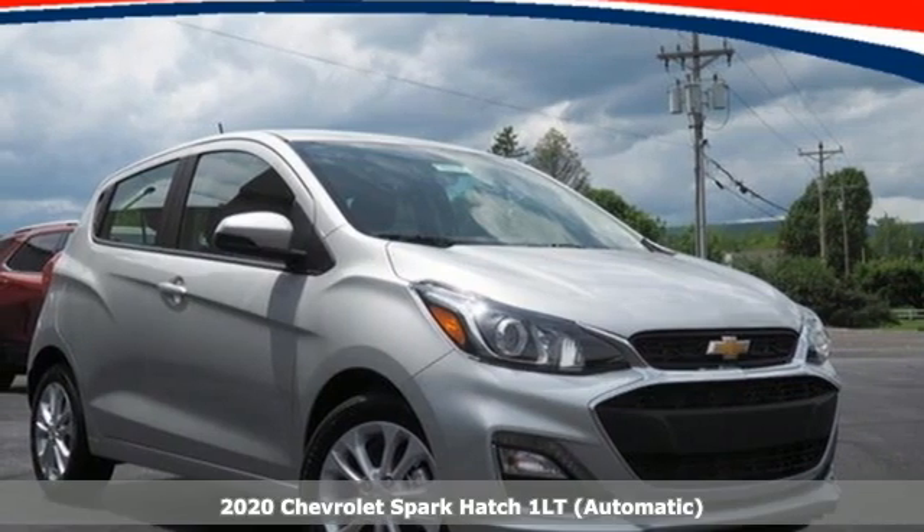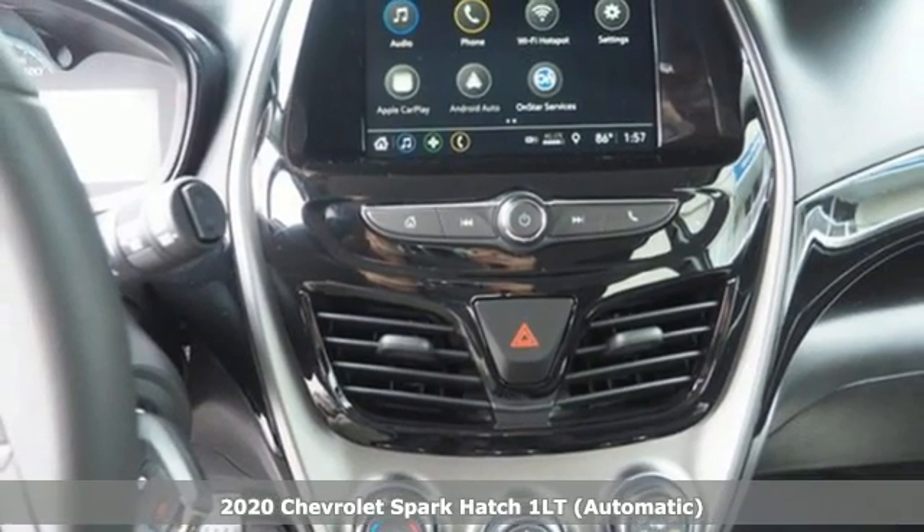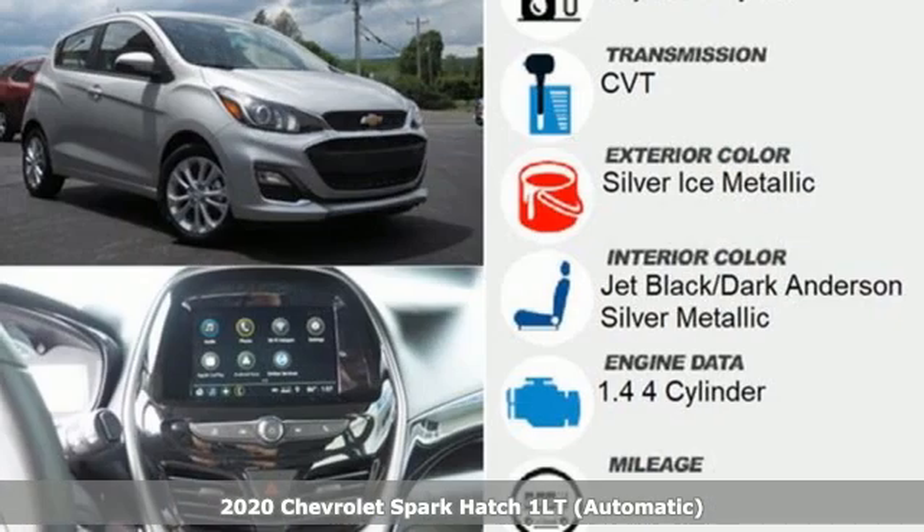It's a new 2020 Chevrolet Spark. Its nimbleness and size get you into all the hot spots, including little parking spaces.